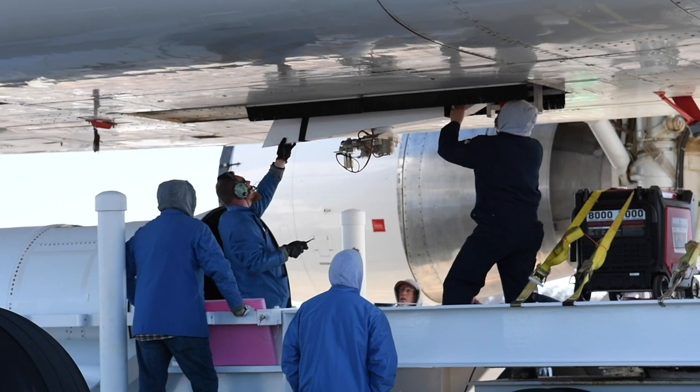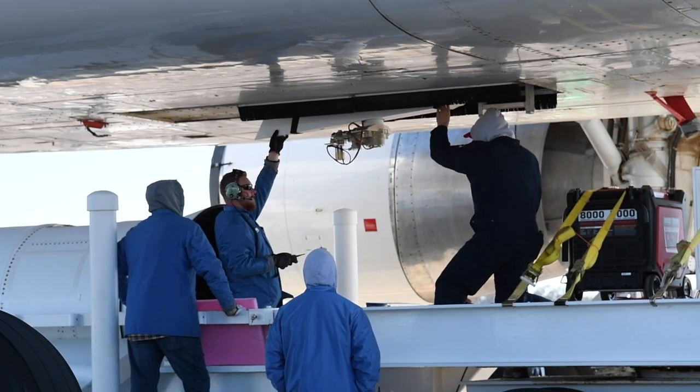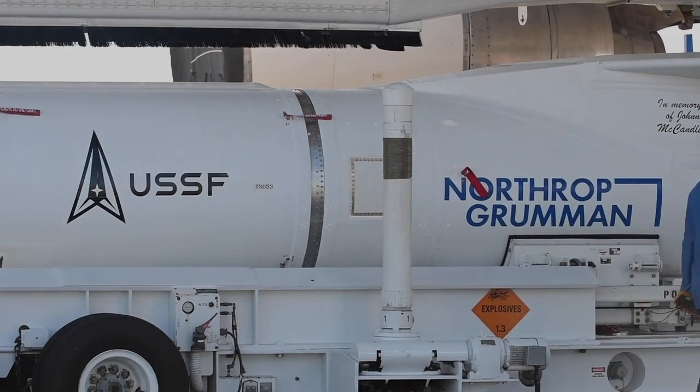The 30th Operation Support Squadron typically provides a wide variety of support to any launch here at the Western Range. Our weather officers provide on-console support by evaluating weather conditions for the rocket launch to make sure that the conditions are safe. The TAC RL-2 mission was executed by the Small Launch and Targets Division within the Space and Missile Systems Center's Launch Enterprise, and the payload was sent into orbit using Northrop Grumman's Pegasus XL rocket.